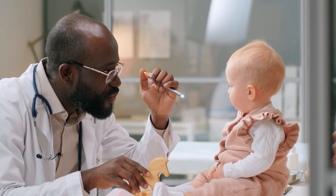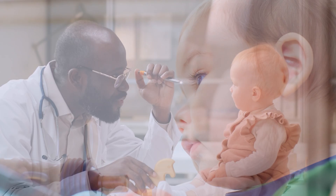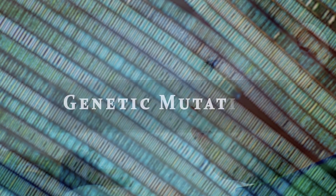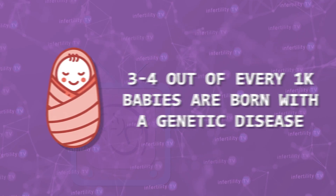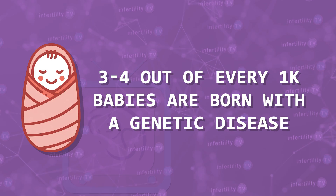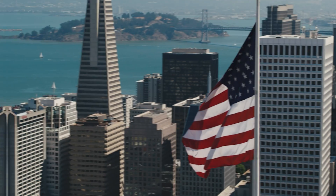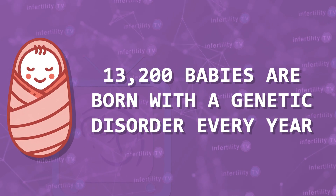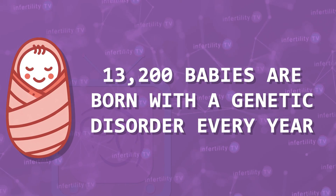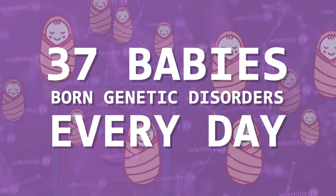If you are watching this video, it's because you are interested in doing whatever you can to maximize the chances for having a healthy baby. There are many different reasons why babies could be born with medical problems. The one I am going to discuss today is genetic mutations. It is estimated that three to four out of every thousand babies are born with a genetic disease. In the United States, that means approximately 13,200 babies are born with a genetic disorder every year — that's 37 every day.